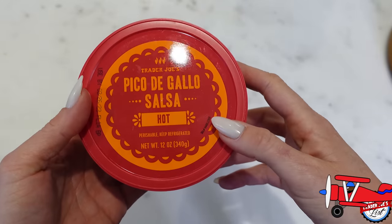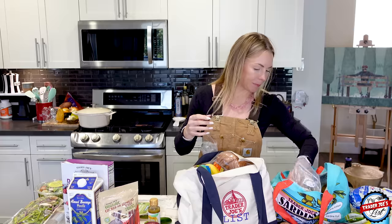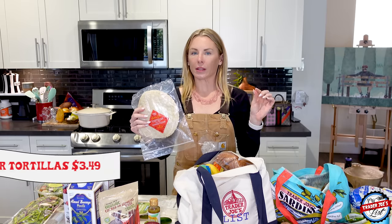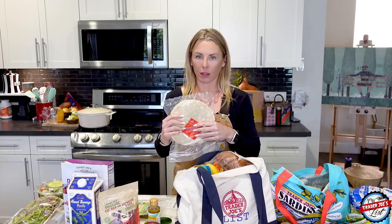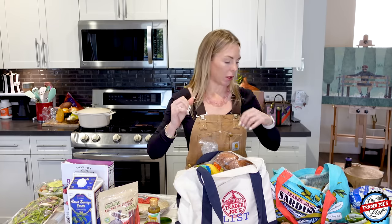I got pico de gallo salsa, hot — just in case we do fish tacos tonight, I thought that'd be good. They rebranded the logo. Tortillas for the same reason. My favorite tortillas are the Siete brand cassava tortillas — those are just my favorite. At Trader Joe's they don't have those, so I get the gluten-free quinoa tortillas, which are good. I just want them to be a little bit smaller.